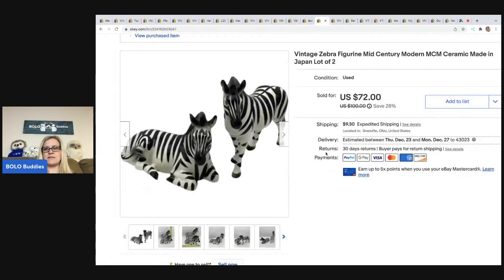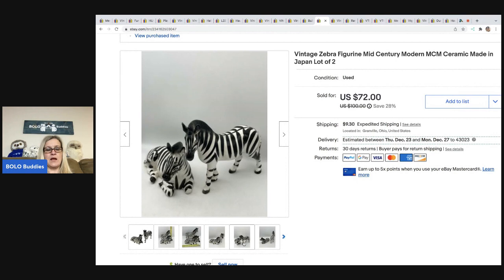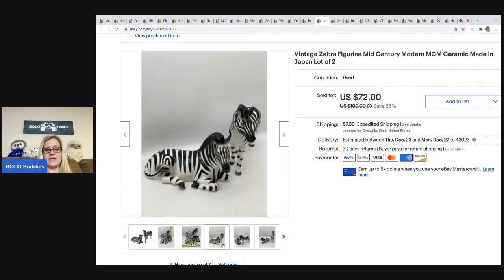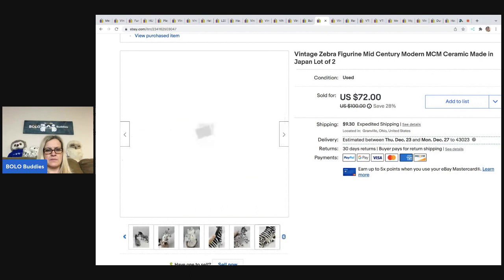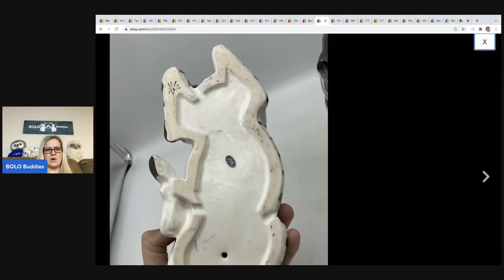These vintage zebras have a mid-century modern look. They're ceramic, made in Japan — there are two of them. I just thought they were really cool. I couldn't find a brand; they are marked on the bottom, and I'm still very curious about what that mark is. I ended up selling these zebras for $68; the buyer was all in for $85.70. I got these at a garage sale for four bucks.